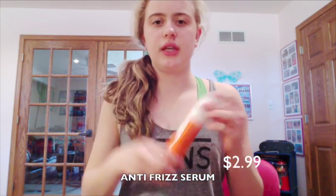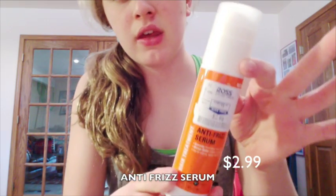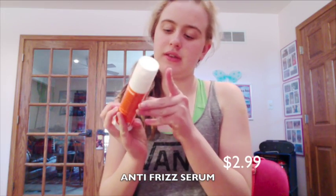From Ross Dress for Less — the Converse came from there too — I also got this anti-frizz serum. It's Carrot brand and it was $2.99. I left the price tag on so you guys could see.